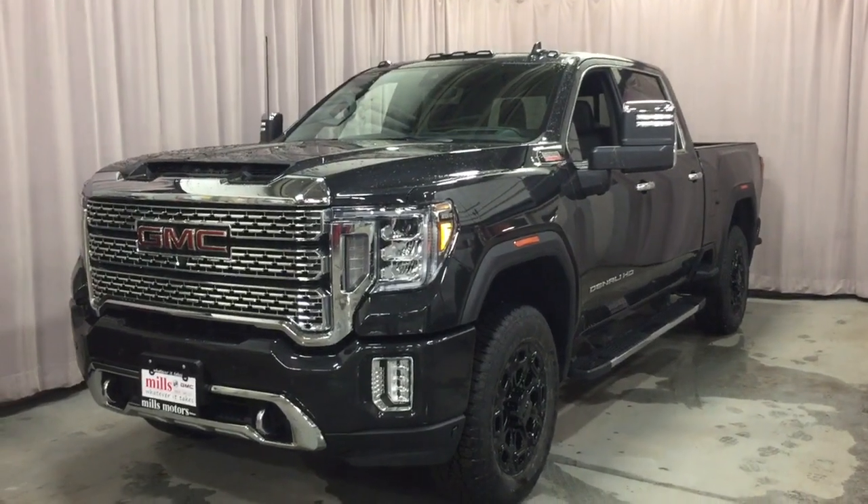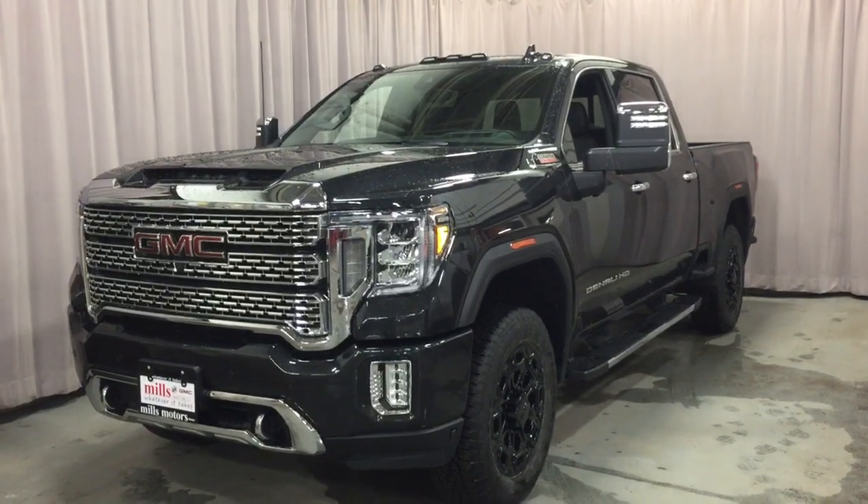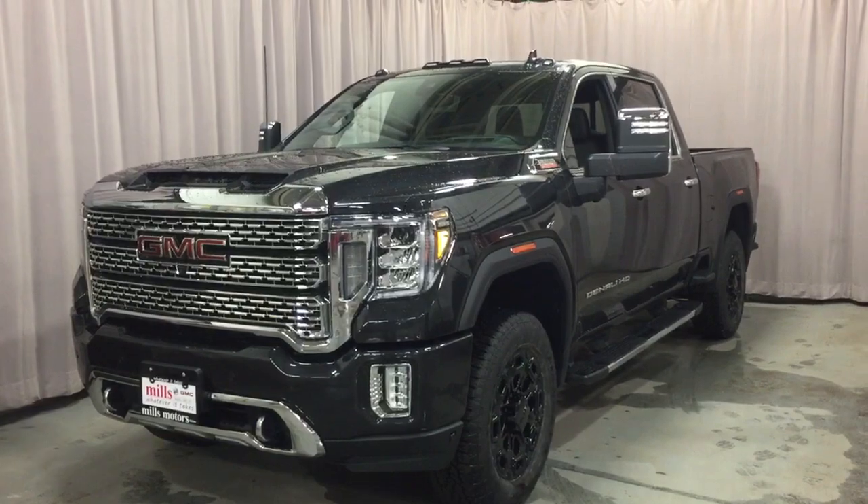It's a great day at Mills Motors, 240 Bond Street East in Oshawa. Let's take a look at the 2020 GMC Sierra 2500 HD Denali trim.